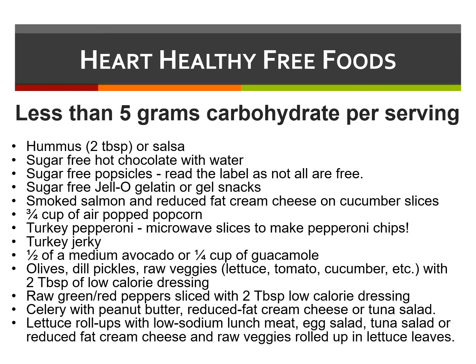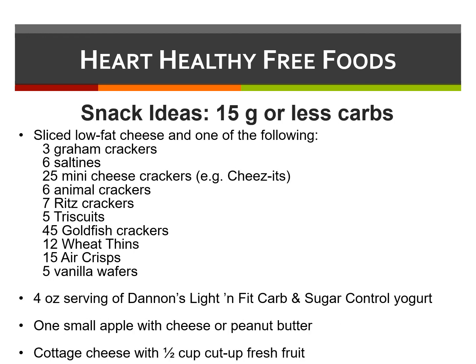Here are some more examples of heart-healthy, free foods. Many children are given an option for 15-gram carbohydrate snacks that don't require insulin with them. This list provides some examples. Thank you.